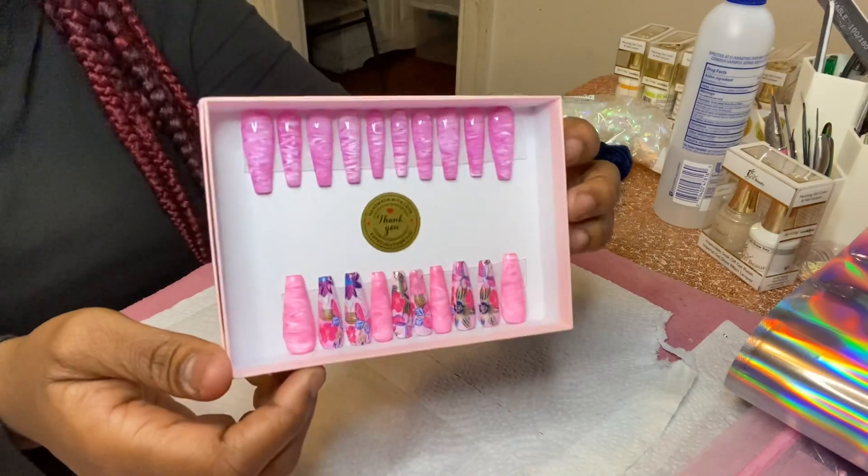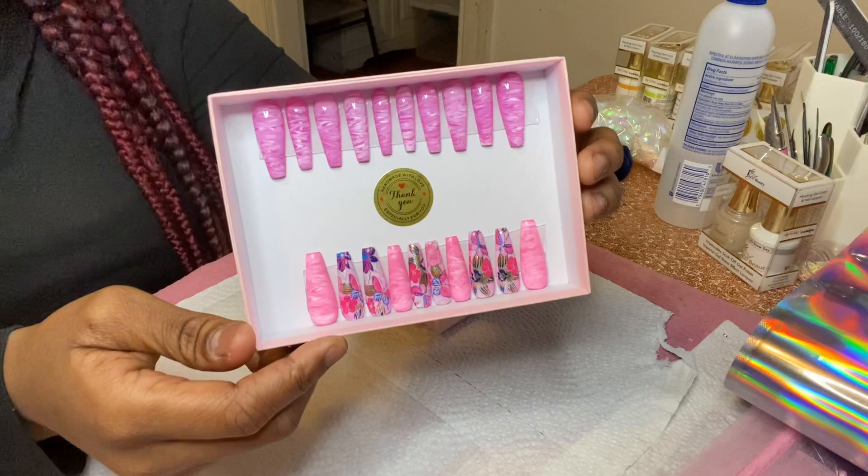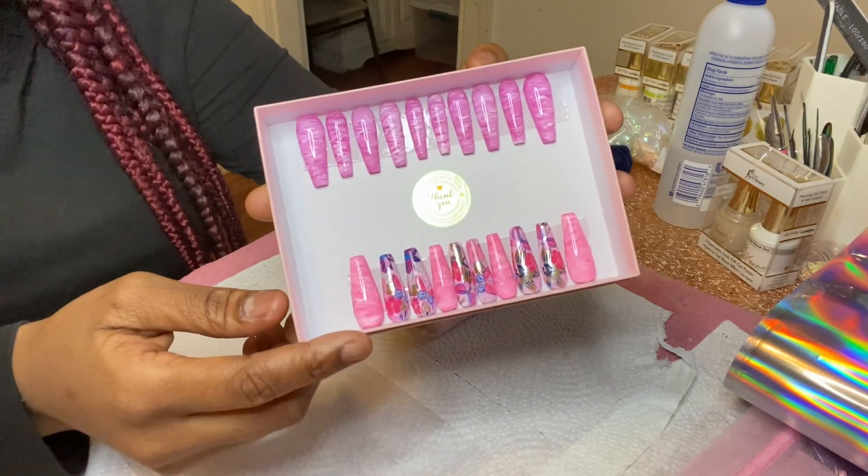This is our next set, and this is one of our 20-piece collection sets. This one is called Might White as well, and she ordered these in a size medium too.